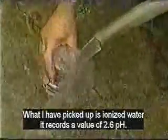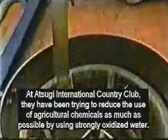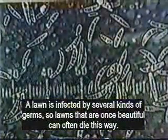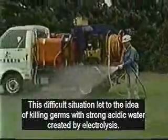I am using ionized acidic water with a pH of 2.6. At Atsugi Country Club, they have been trying to reduce the use of chemicals by using acidic water. A beautiful lawn can die quickly from any one of many diseases. When this happens, it is very costly for the golf course. This golf course decided to try killing germs with strong acidic water created by electrolysis. Now we spray acidic water weekly during warm weather and once or twice a month when it is not so warm.